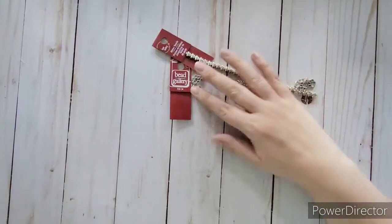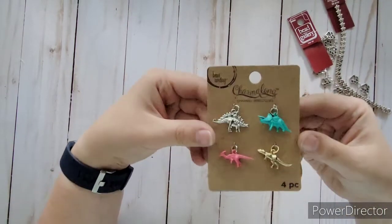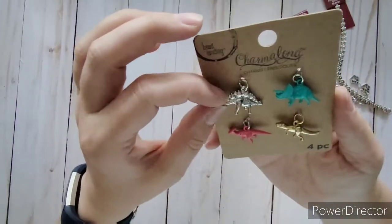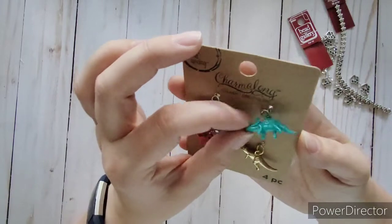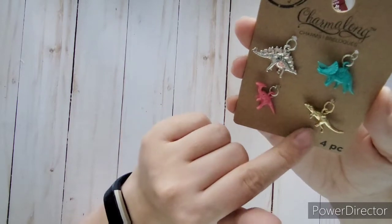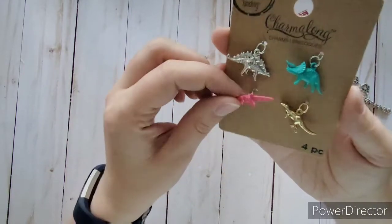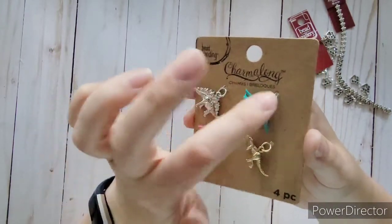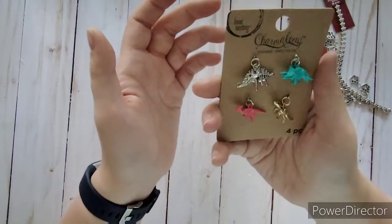I just had to get these dino charms — they were too stinking cute. Every time I just have to get something dinosaurs because my son loves them. There's a silver stegosaurus, a gold T-rex, an aqua blue triceratops, and a pink parasaurolophus. I do have a paper pad from Homilabi with girls and boys dinosaurs, so I'll use the pink charm for a future girls dino album and the blue and others for boys. I think they were $4.99 and I think they were half off.